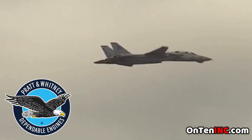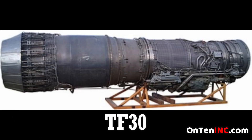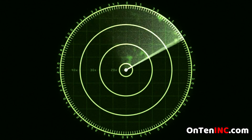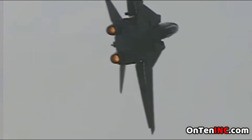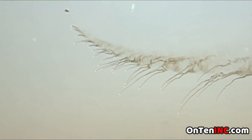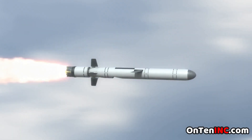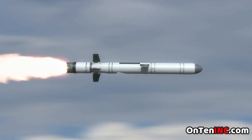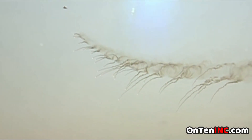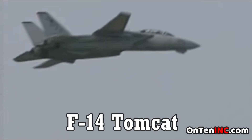Back then, Pratt & Whitney designed the engine for it, called the TF-30. The fighter had the most advanced radar system for its time, and it could even track Soviet missiles. The anti-missile system you're seeing is called the flare. The flare confuses the missile, and instead of making contact with the jet, it hits the flares. This is one of the most important things that this fighter had. When the design was finished, they named it the F-14 Tomcat.